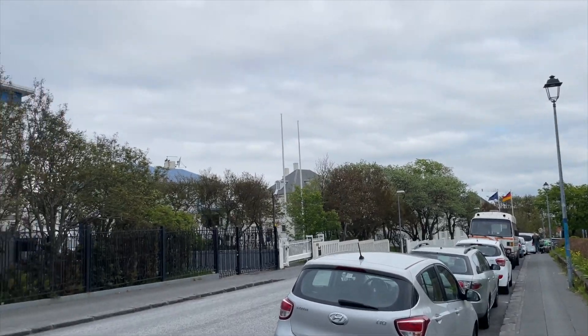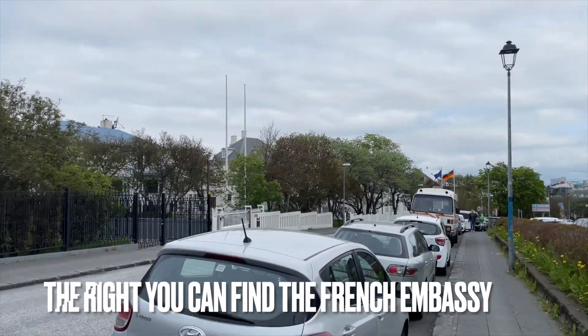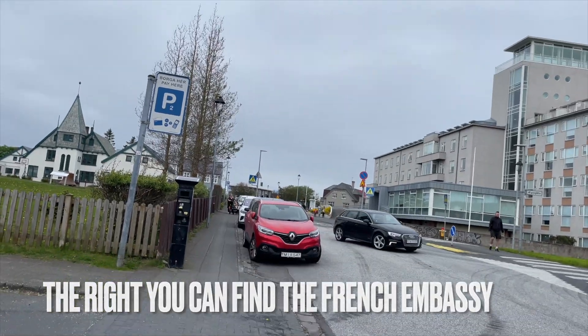So guys, let's take a walk. Let's go to downtown area. By the way,